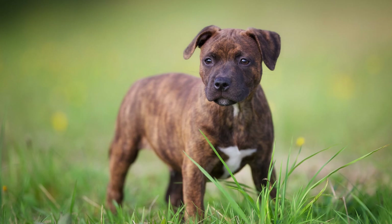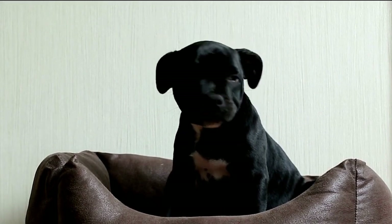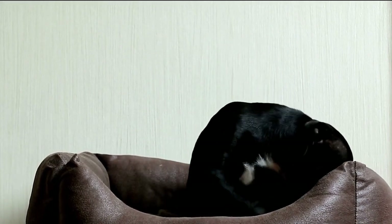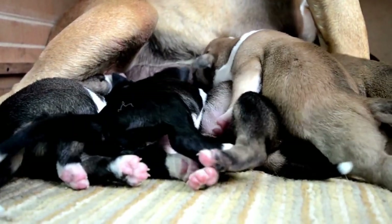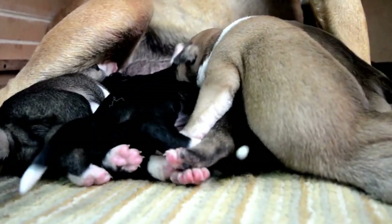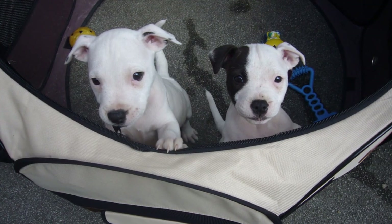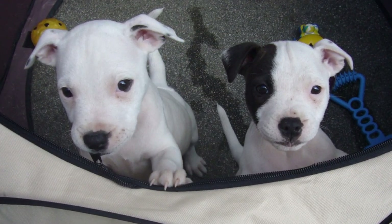Can you get small Staffies? It's possible to get smaller than average dogs in any breed and the Staffy is no exception. Typically though, they will be the runt of the litter or possibly sickly when born. Since the typical number of puppies in a litter is around six, most litters will contain one smaller than average puppy, commonly referred to as the runt. This is not to say the puppy won't catch up to its siblings; however, they might always stay noticeably smaller.